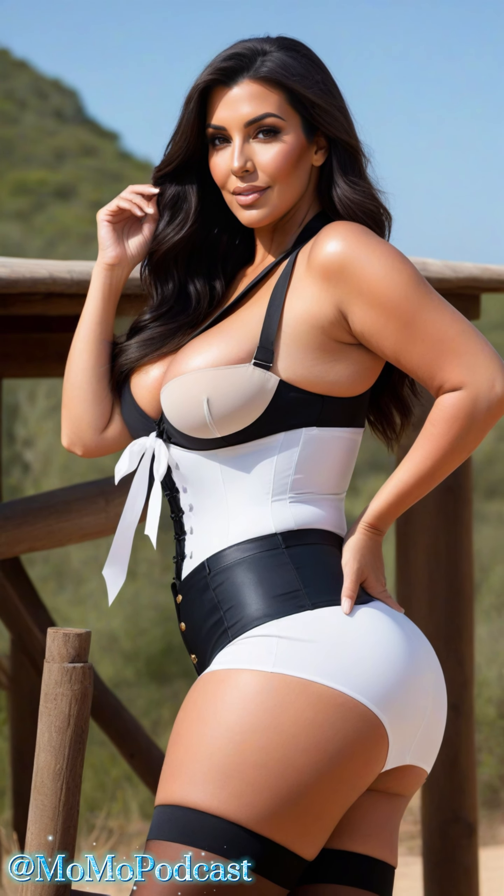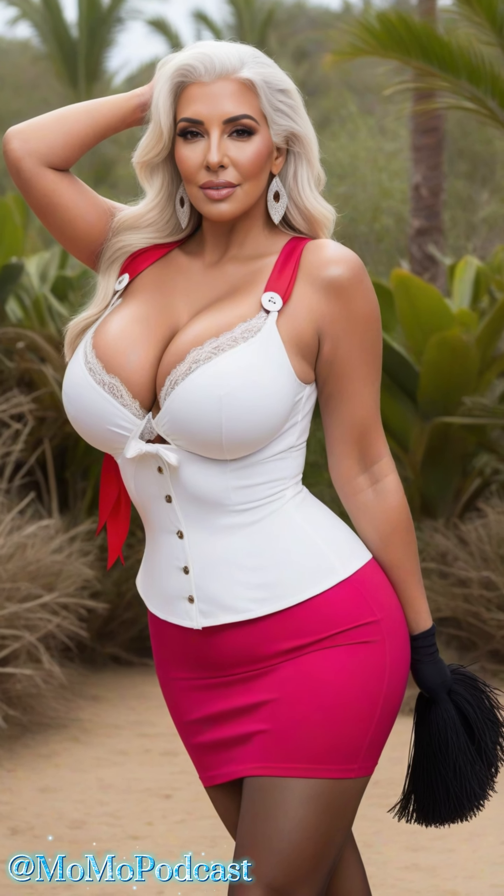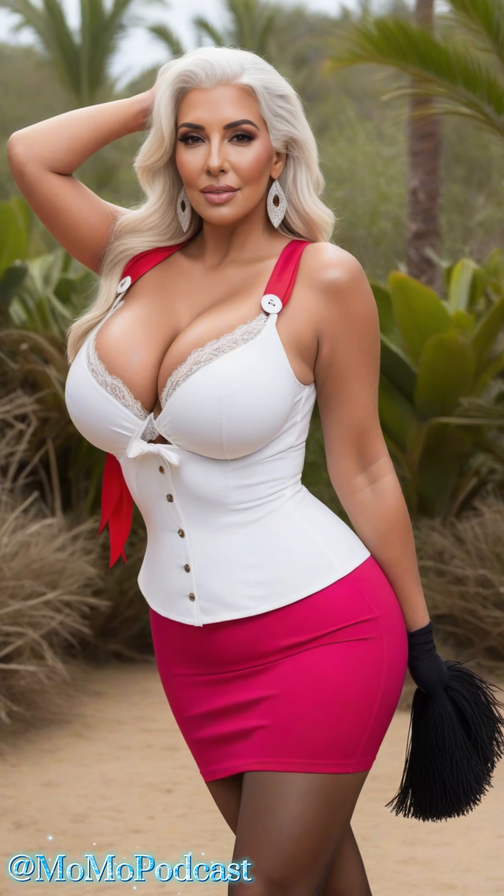Picture yourself in a beautifully crafted dress, each button telling a story of elegance and sophistication. As you stroll through the scenic mountain trails or enjoy a quiet moment on the cabin porch, your dress becomes a testament to timeless style.